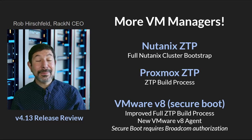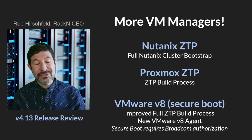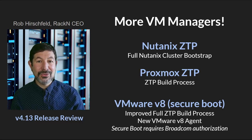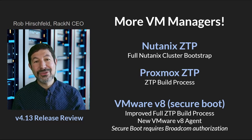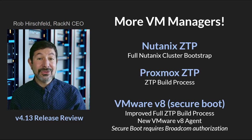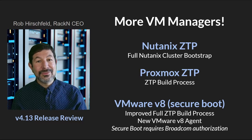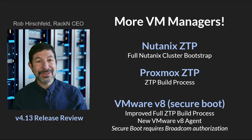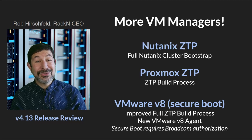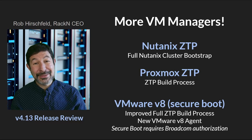That includes something as complex as VMware, where we've added version 8 into our agent list, and that includes secure boot. Broadcom does not allow us to distribute the secure boot version of the agent, and you have to ask them for permission to use it. It is a fully supported agent from our perspective, and we are seeing dramatic success with version 8 of the ESX suite for our product. We strongly encourage everybody to use secure boot whenever and wherever they can — it is a long-term Digital Rebar feature and an important one for you to implement.